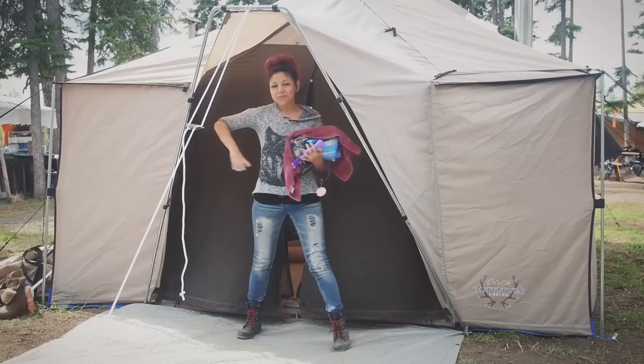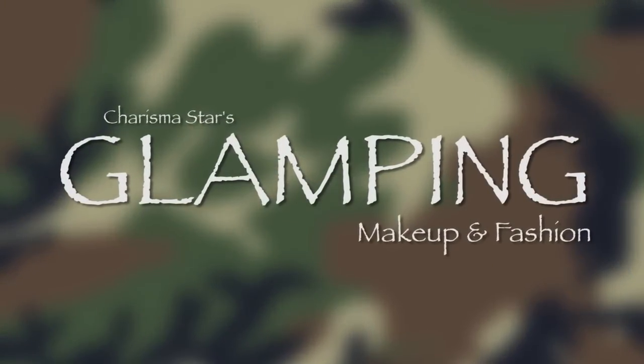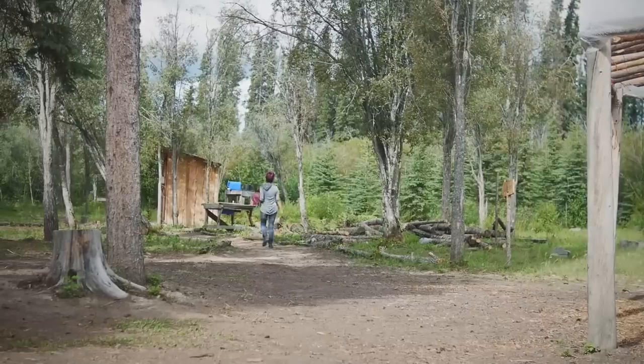Hey my beautiful shining stars, today I'm going to show you how glamour meets camping in this glamping in Alaska tutorial. Now I know many of you think that it's ridiculous to wear makeup while camping, and I feel you. But this is how I roll baby, and I like it.